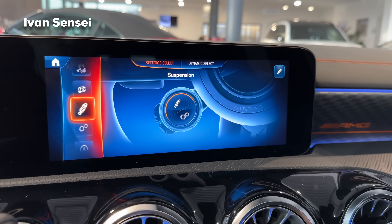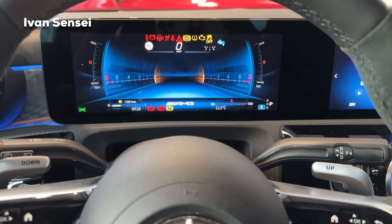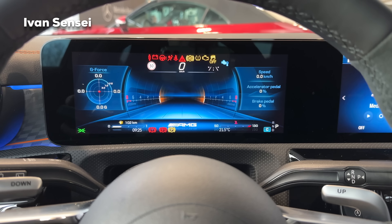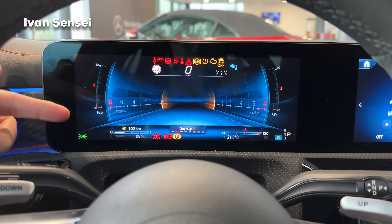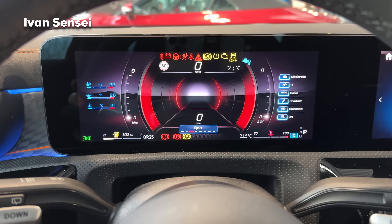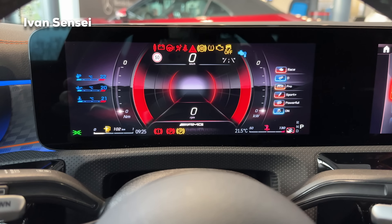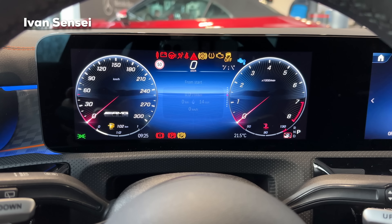The steering wheel has a microfiber material on the sides and Nappa leather on the top and bottom. For the driver screen, pressing the home button gives you Track Pace for telemetry, Super Sport showing Newton meters, kilowatts, and RPMs, and Sport showing engine oil temperatures and driving mode settings. Then there is Classic, which is a traditional layout where you can change what's in the middle section.